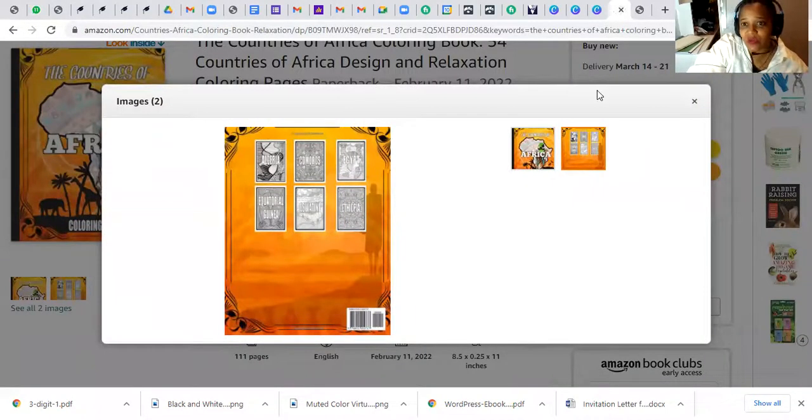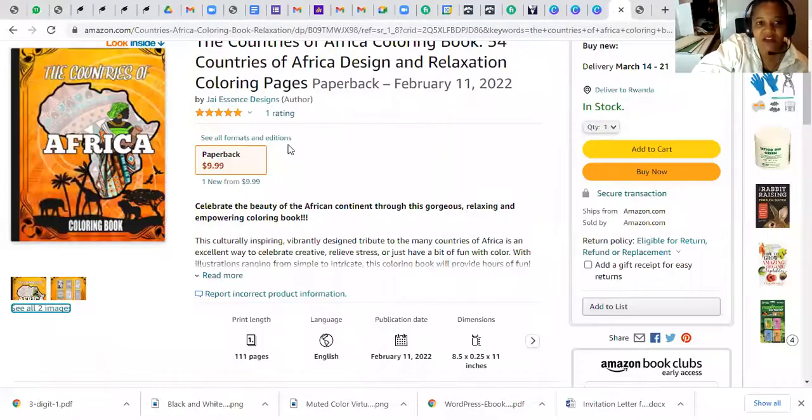You can get it delivered quick, right to your doorstep, and keep Amazon people working. Go ahead and search: Countries of Africa, JS's Design author. Love you, thank you, appreciate it — have fun, color, scribble, scrabble, doodle, or just act like you are. Take the book, I appreciate it either way. Check it out! It's 2022 and we're with it, baby.